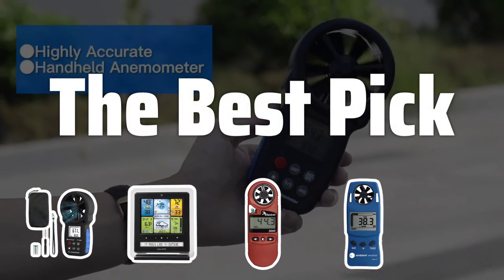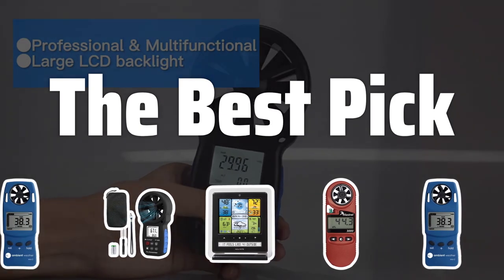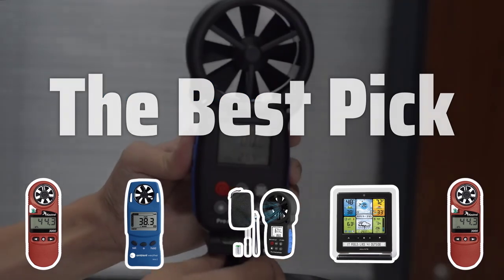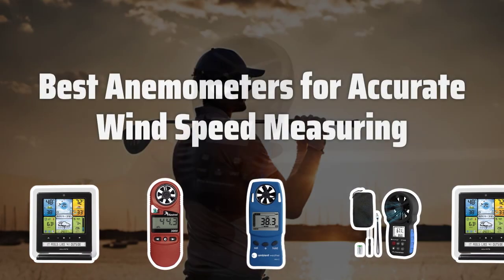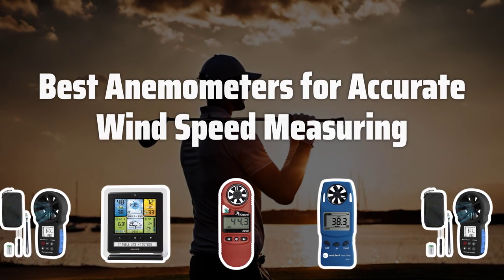Welcome to the best pick. In the world of outdoor activities like sports shooting, golf, and yacht sailing, accurate wind speed measurement is crucial for hitting the target. Today, we're diving into the top anemometers to help you make the right choice. Now let's take a look at the best anemometers for accurate wind speed measuring we chose for you.